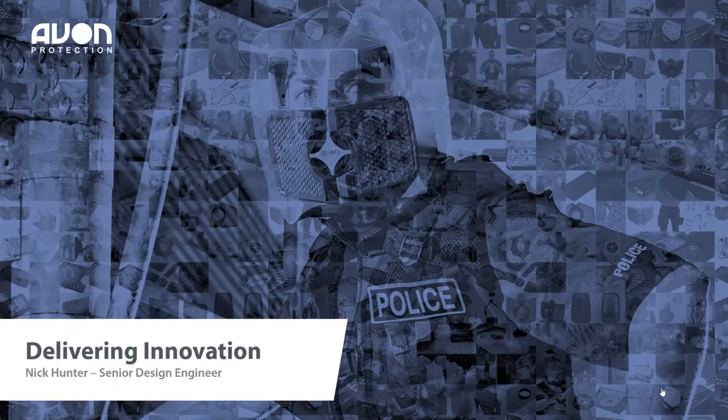Hello everyone, thanks for joining our webinar today. Throughout the presentation, if you can use the Q&A feature on the right hand side to submit any questions, then Nick will do his best to answer as many questions as possible at the end of the presentation. That's all I've got to say, so I'm going to hand you over to Nick.